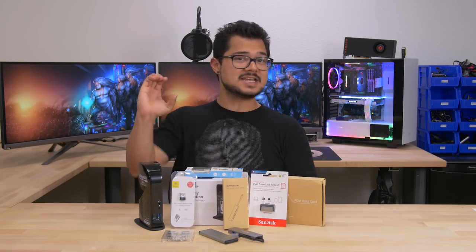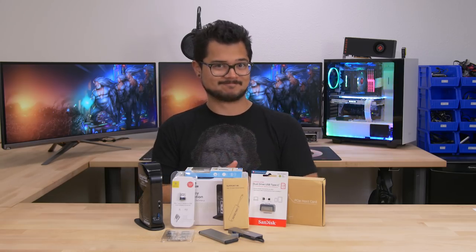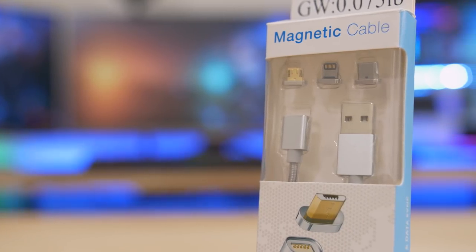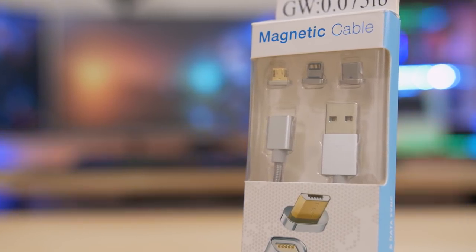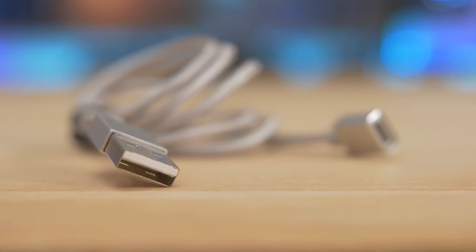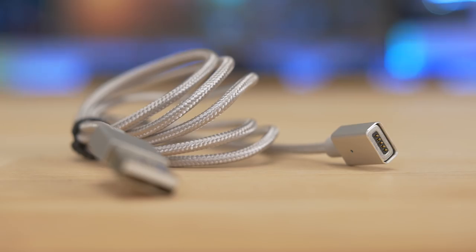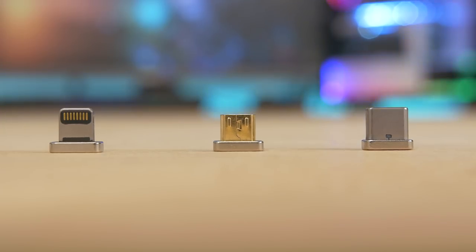So let's dive right in and see what we have in store. Here we have a USB charging cable — try to contain your excitement — but this is actually kind of cool. We've got a USB Type-A connection on one end and a magnetic tip with just some electronic pins on the other. This includes three individual tips or connections that you can pop on and off at your leisure: a lightning connector for your Apple devices, micro USB, and USB Type-C.